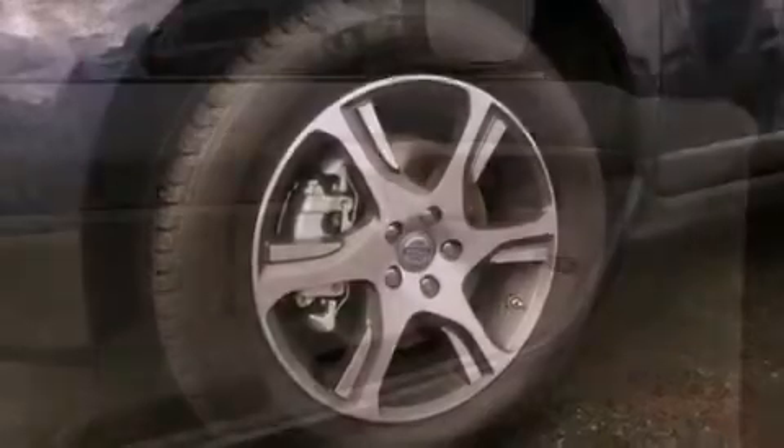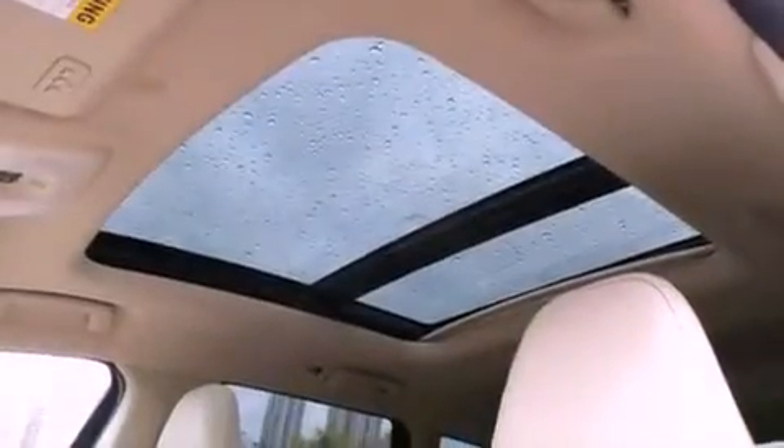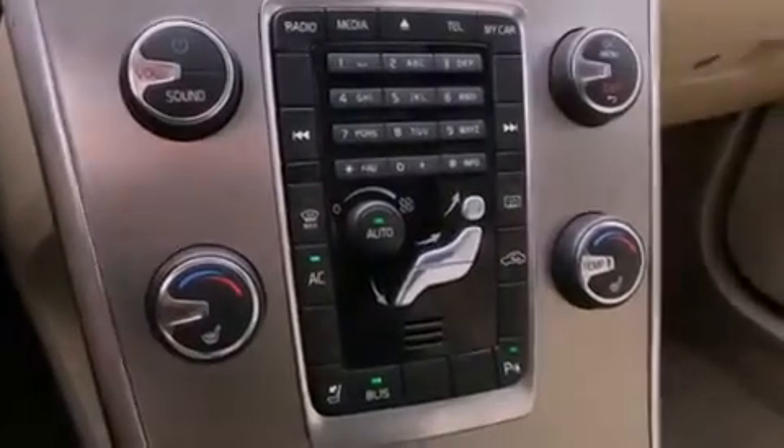The following features are also included: a low tire pressure indicator, memory settings for the seat positions so you can recall your favorite alignment with the push of one button, cruise control, leather seats, and an independent rear suspension.